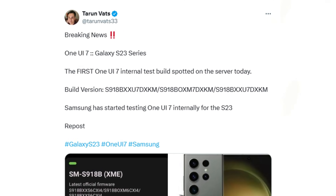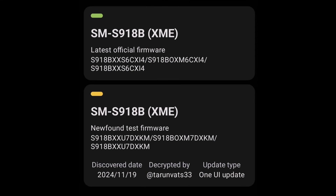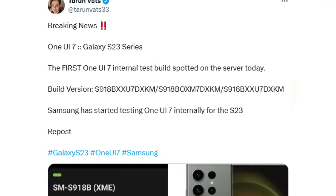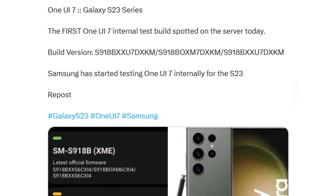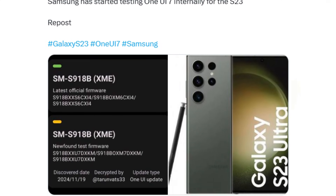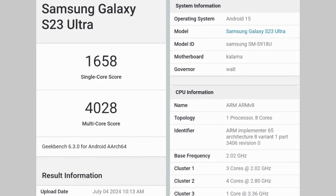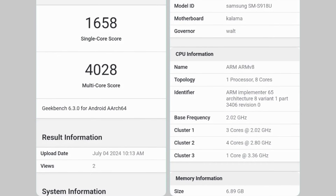A new test firmware, S91-XBXXU7-DXCam, has been discovered on Samsung's Galaxy S23 Ultra, confirming that One UI 7.0 is now undergoing internal testing for the Galaxy S23 lineup. Although One UI 7 has been spotted on a Galaxy S23 Ultra since July, this is the first time test versions for the entire S23 series have appeared on the servers.